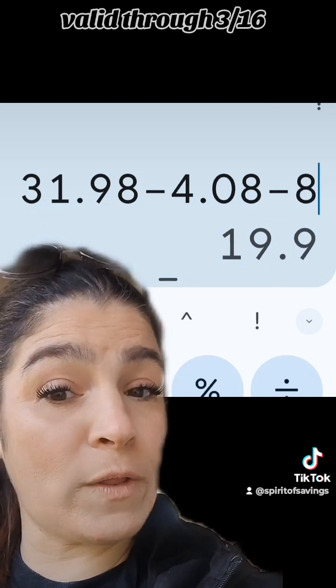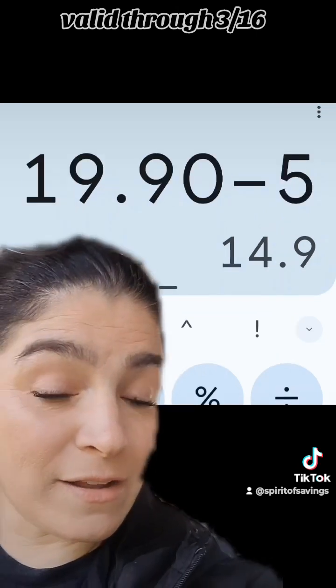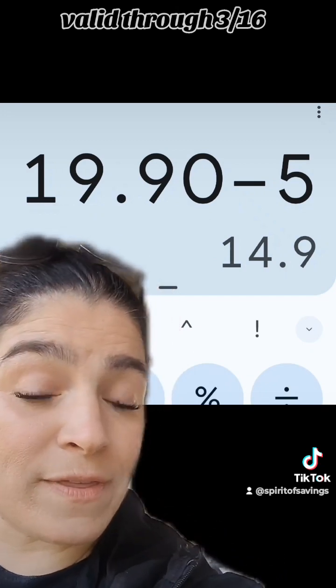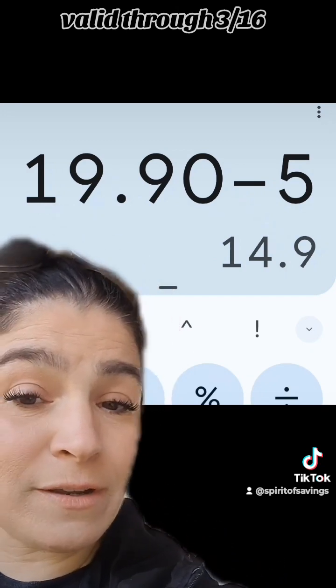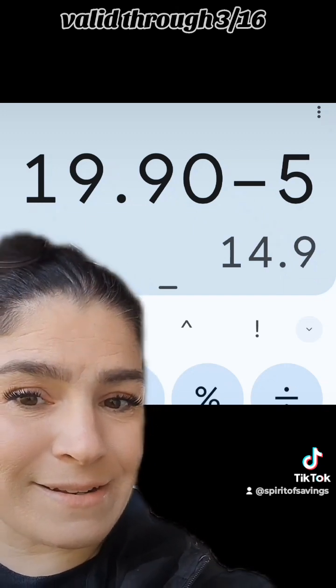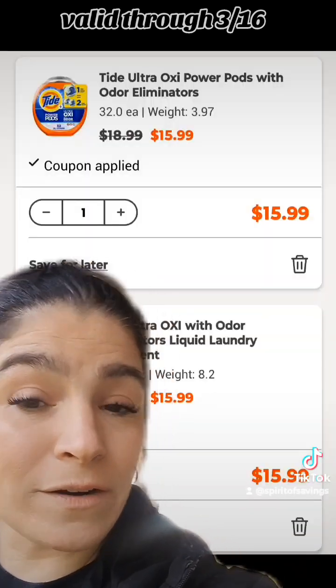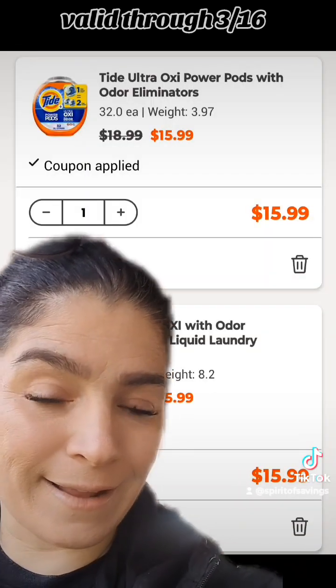Feel free to roll in up to but no more than $5 in Walgreens Cash. When you get back that $5 in Walgreens Cash for the caregiver P&G promotion, your net for both of those Tides is just $14.90 — or $7.45 apiece — when they are originally $19 each.